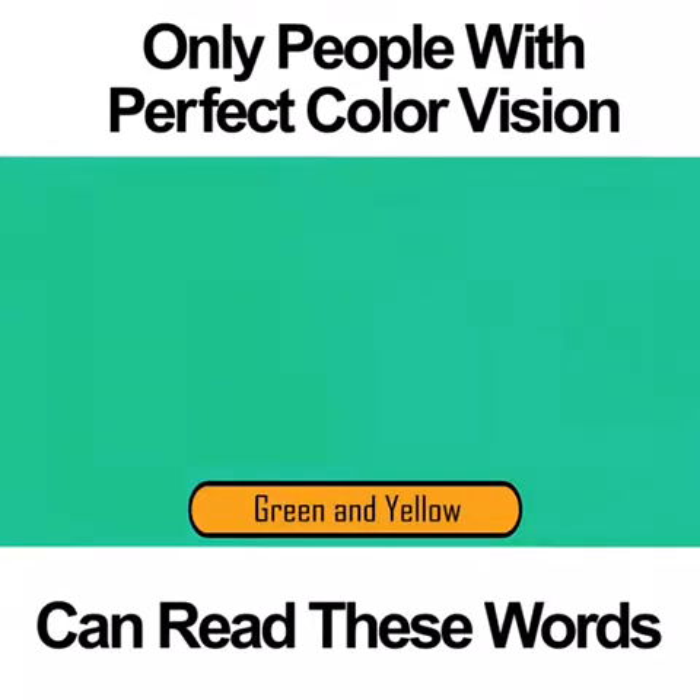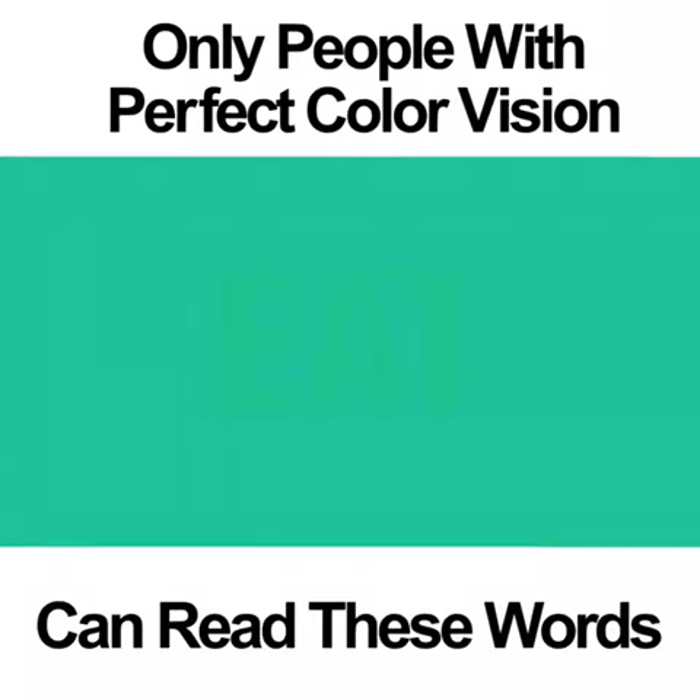Green and yellow. The words in this photo are very difficult to see. If you're going to be able to read the word, you need to have perfect color vision and you need to focus very hard. After staring at the photo long enough, you might be able to see the word EAT. If you can't see the word, don't feel bad — this one is tough.